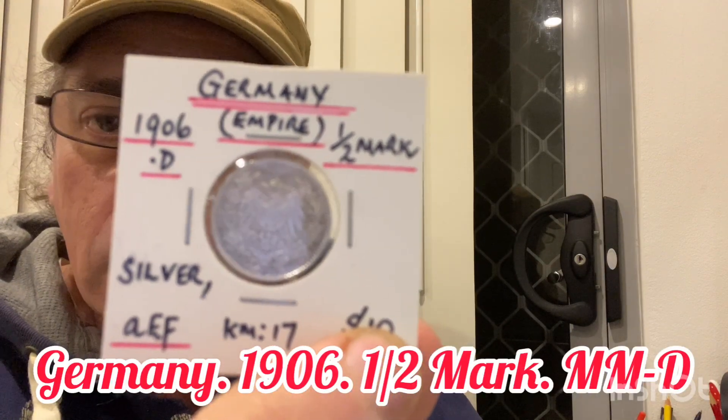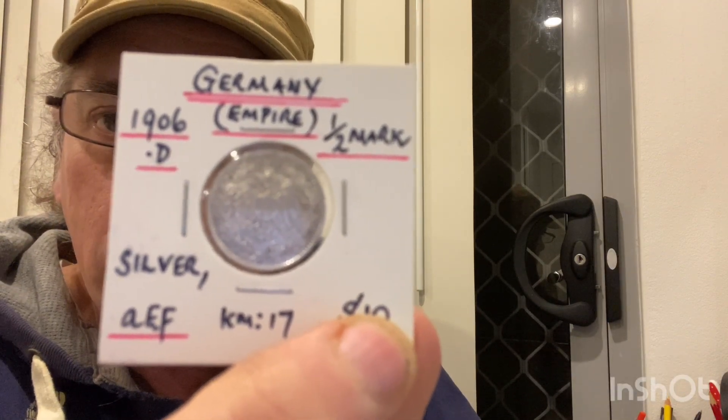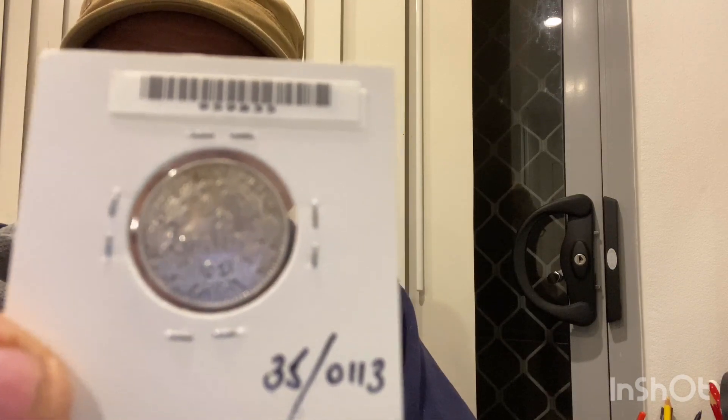Next one — Germany again, half mark 1906 in EF condition, D mint mark. You know what the letters stand for? Drop it in the notes for me in the comment section and help me out. This one is in some lovely condition — a lot of lustre on that.